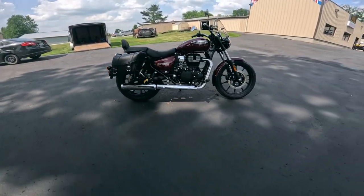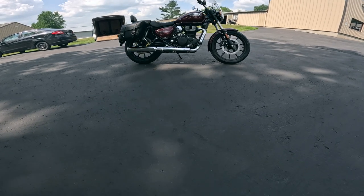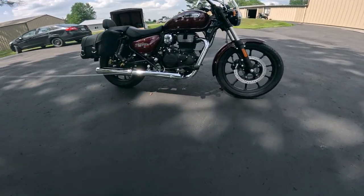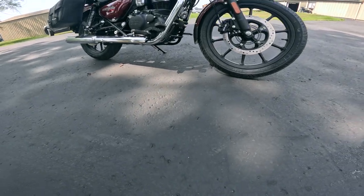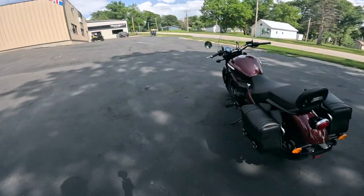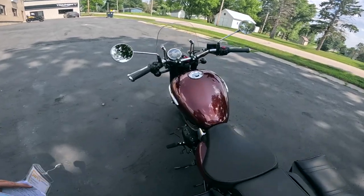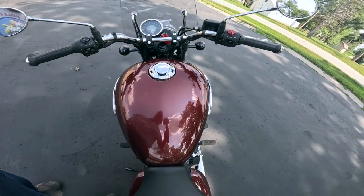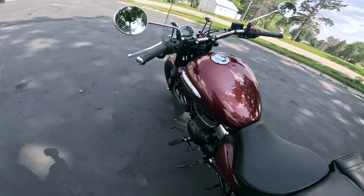Wheelbase on this hot rod is 55.1 inches — that's 1,400 millimeters — with about 6.7 inches of ground clearance, about 170 millimeters. And the fuel tank — bigger fuel tanks are always better — this is a very good-looking fuel tank by the way. That's a four-gallon fuel tank, 15.1 liters.